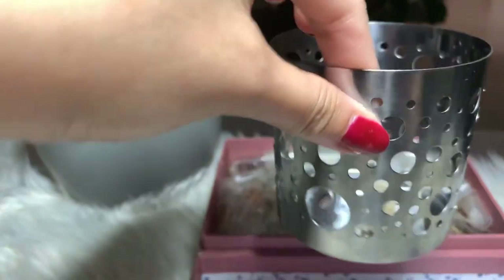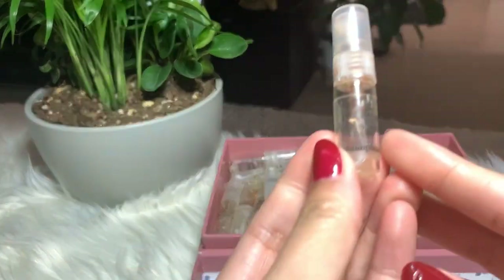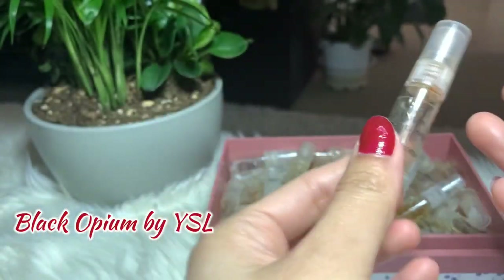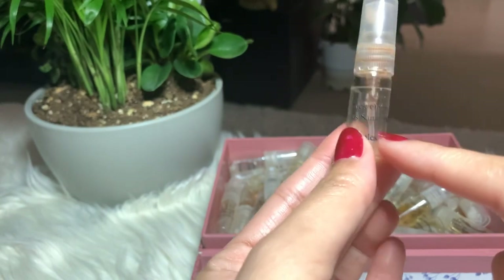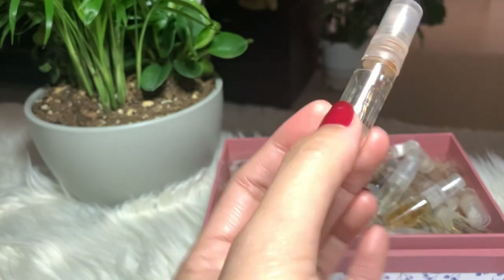Next, I have Black Opium by YSL. As you can see it's empty, so I'm gonna throw this away. I do love this perfume — I already got the bigger bottle on this one, which I've shown in my previous perfume collection video.